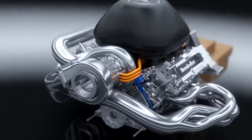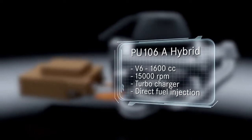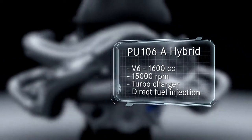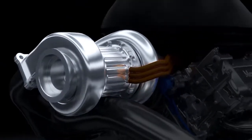The new engine regulations require downsizing from a 2.4 litre V8 to a 1.6 litre V6. Maximum revs have dropped from 18,000 rpm to 15,000. To achieve higher and more efficient power output, the new V6 is fitted with a turbocharging system and high-pressure direct fuel injection.